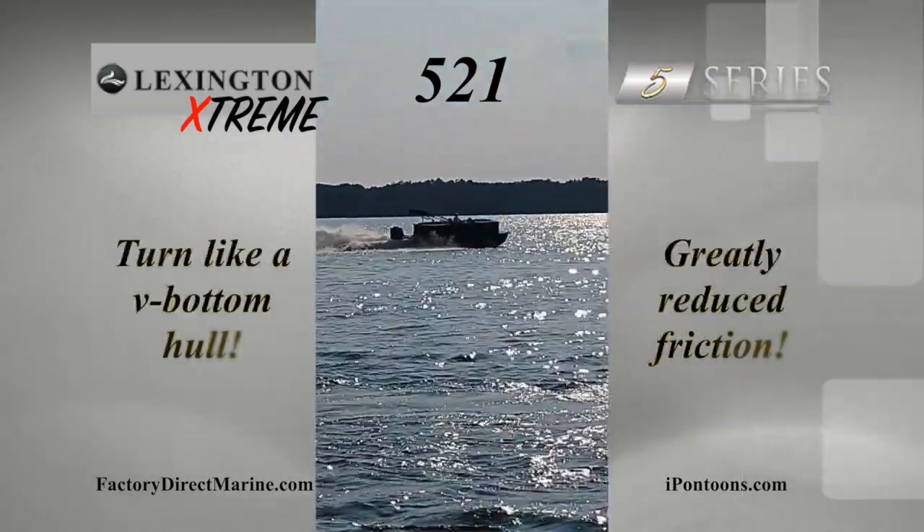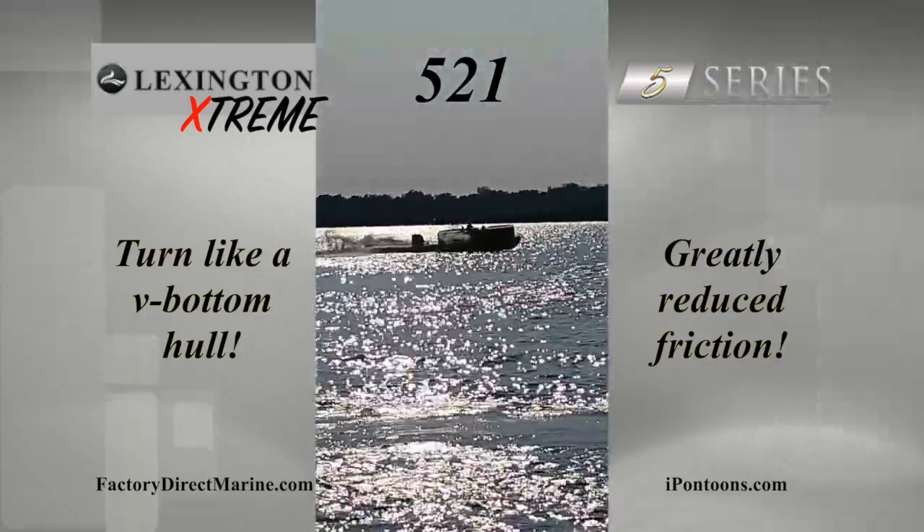They turn just like a V-bottom hull and float substantially higher in the water, greatly reducing friction.